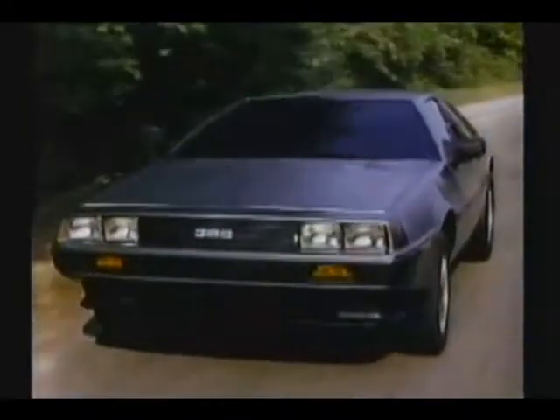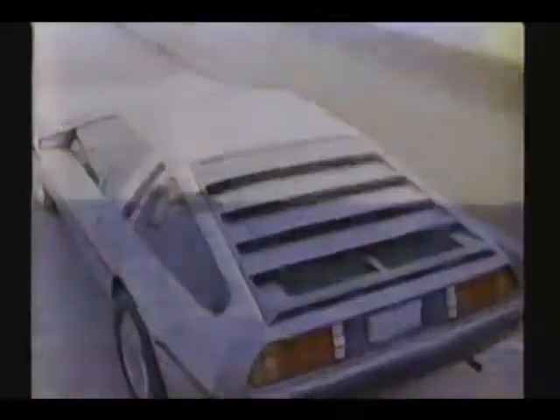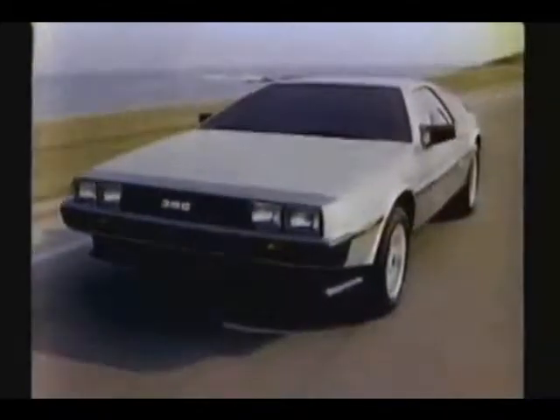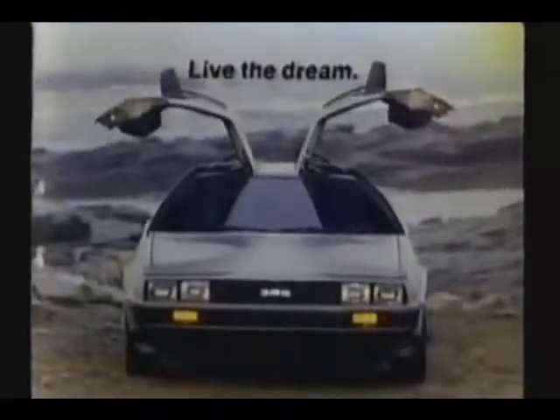The sleek, stainless steel DeLorean — beautifully crafted for long life. The DeLorean is one of the most awaited automobiles in automotive history. Drive the DeLorean. Live the dream today.